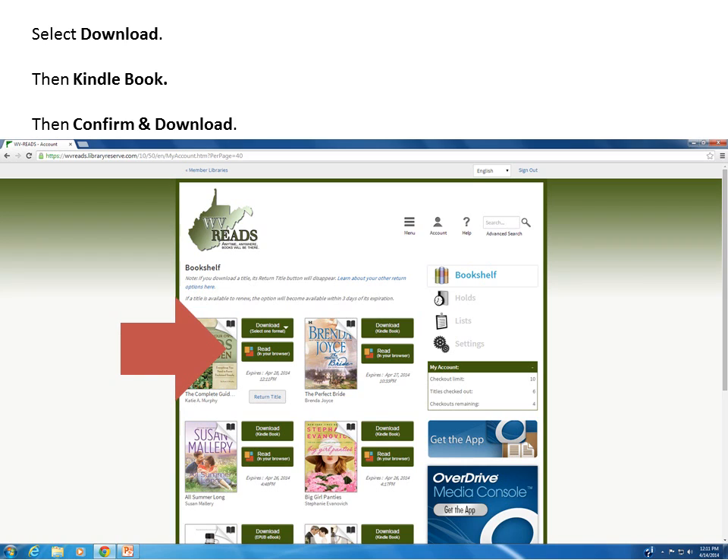You have now successfully checked your book out, but you will still need to send it to your Kindle. To do so, first click Download, then Kindle Book, and then Confirm and Download.